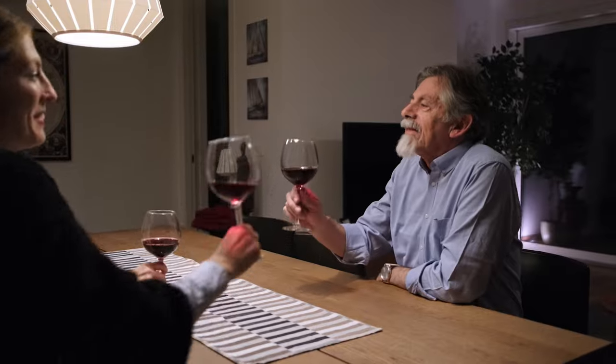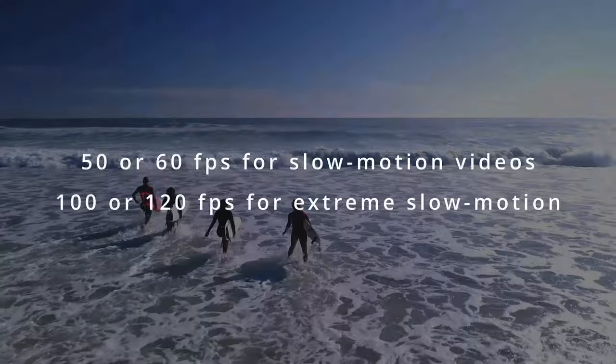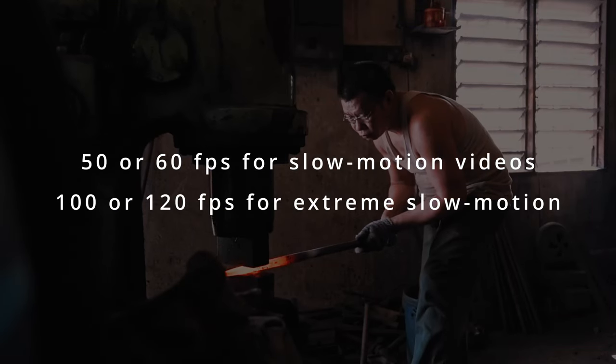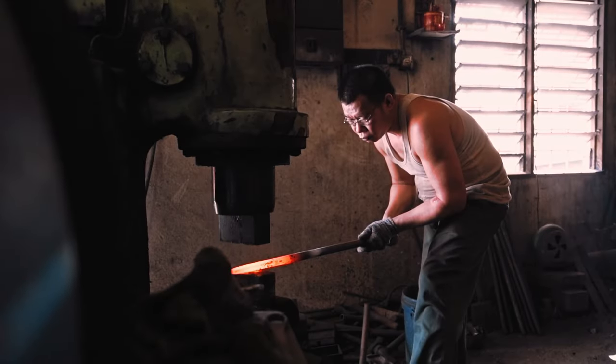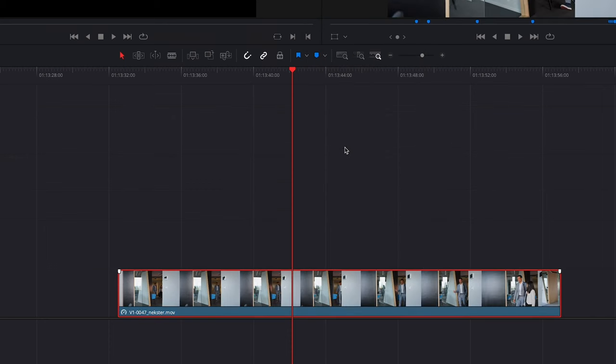Let's talk about frame rate, resolution, and shutter speed settings. For real-time videos you should shoot at 24 or 25 frames per second, because that frame rate is typically used in movies and looks the most cinematic. If you want to create slow motion shots, shoot at 50 or 60 fps, or even higher like 100 or 120 fps if you want more extreme slow motion — then you can just slow that down in your editing software.